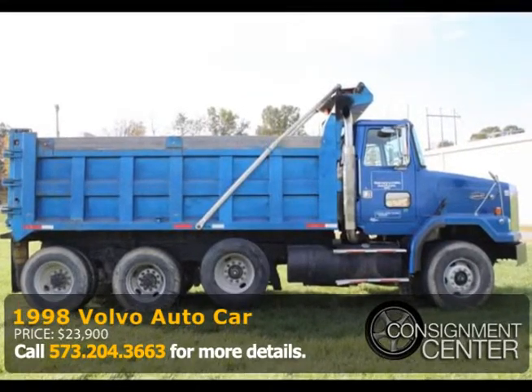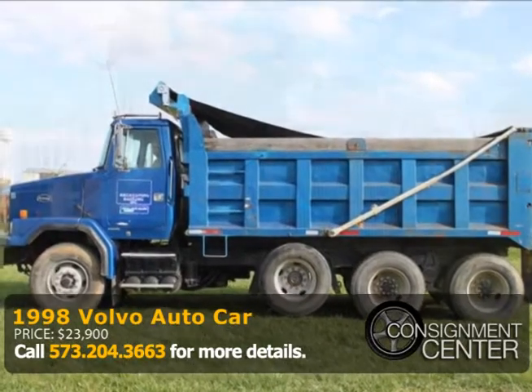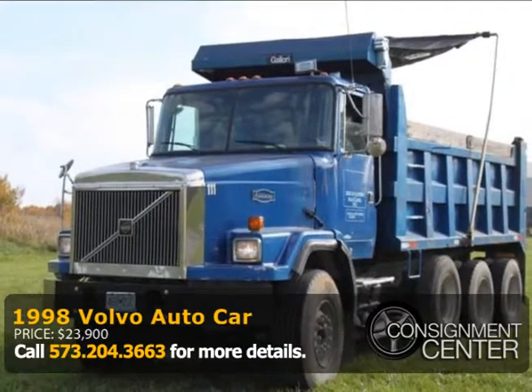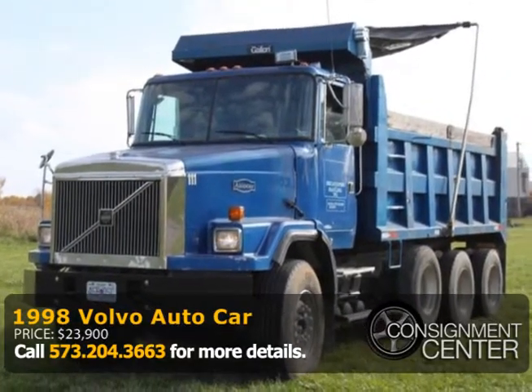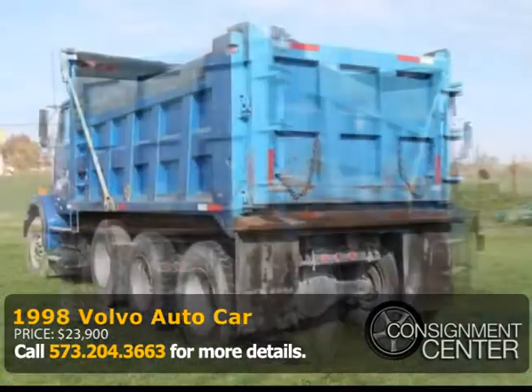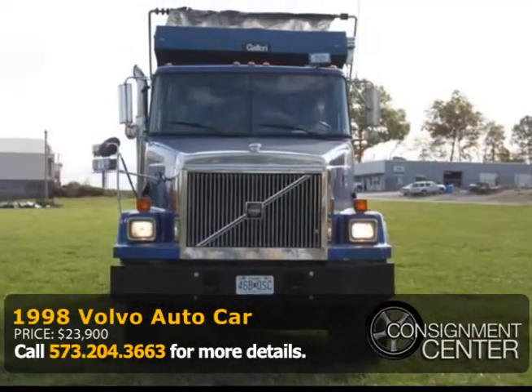Here is a 1998 Volvo big heavy spec dump truck. It has 20K fronts, 46K rears with 20K liftable third axle added on. It has a factory double frame, full locking rear ends, a Cummins diesel motor, Volvo T-Ride and LL 9-speed Fuller transmission that was rebuilt at the end of 2011.